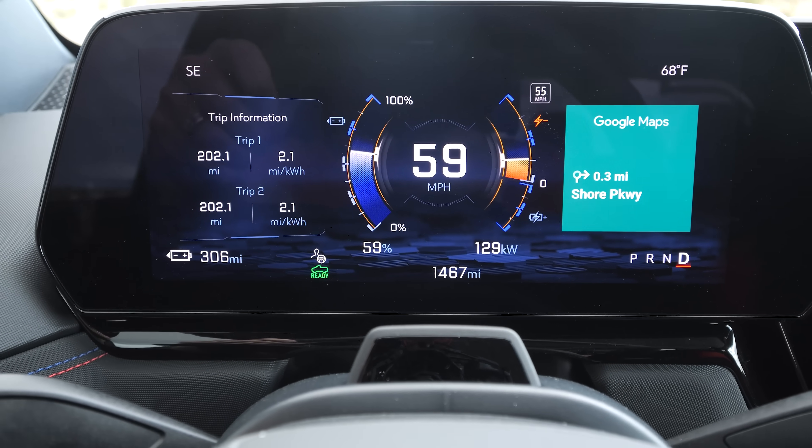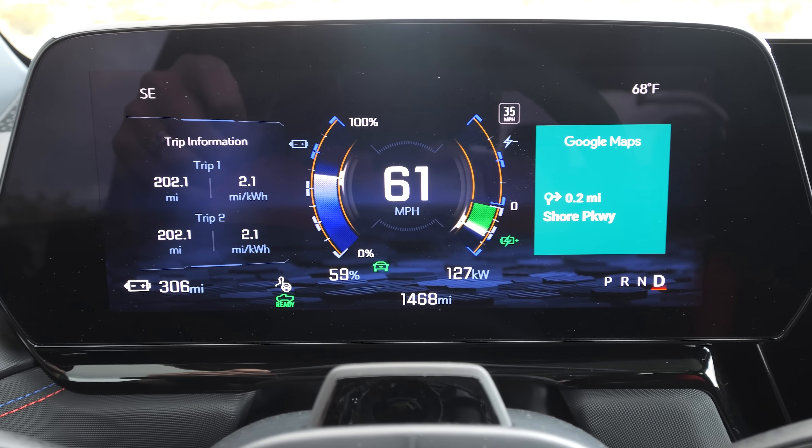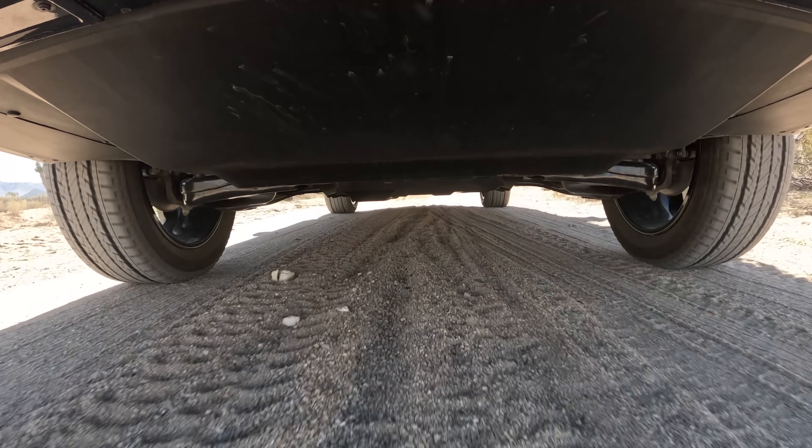Eventually I want to do a towing test, because with this much range in an electric truck, the towing range is also just going to be awesome.